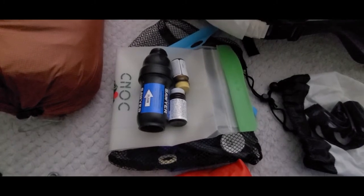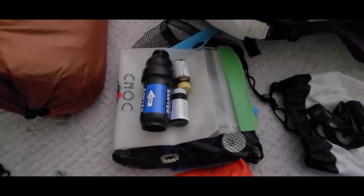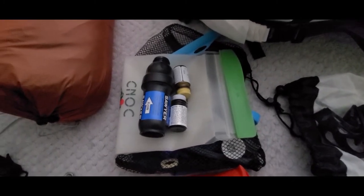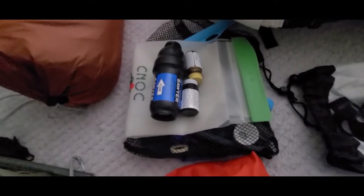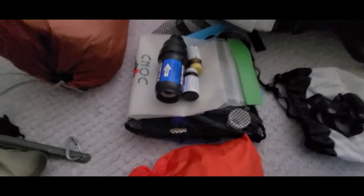This is our water treatment system. We have the original Sawyer Squeeze and a C-Noc two-liter squeeze bag. And then for backup we have water treatment tablets. We have all the accessories for the Sawyer Squeeze in that bag, and it goes in a blue dry bag as well.